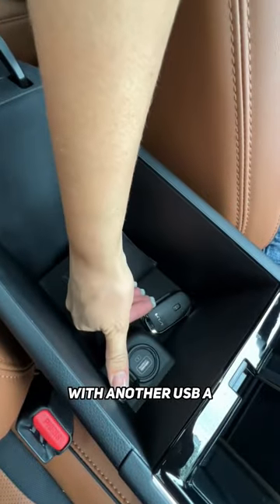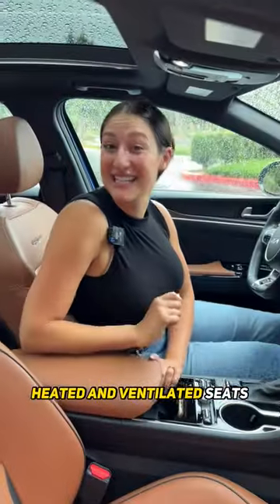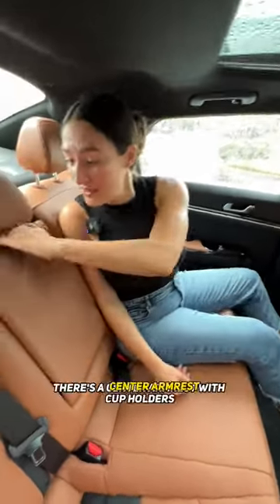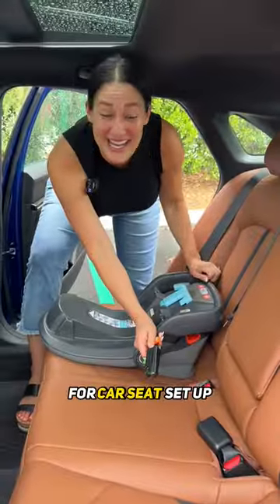With another USB-A, you and your partner will enjoy these GT Line leatherette heated and ventilated seats. In the back, I wish I had a bit more leg room, but I've got great head room. There's a center armrest with cupholders, vents in the center, two USB-A ports, plus a panoramic sunroof for all those rainy days.